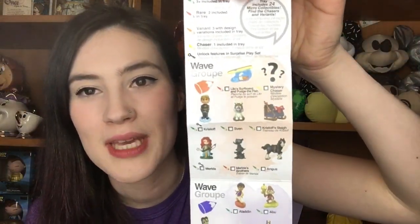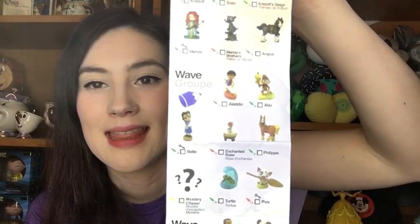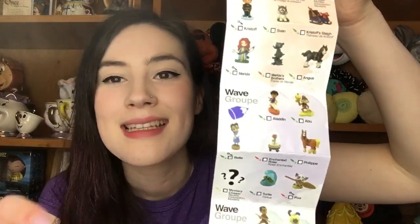You get the checklist and the little bits that connect them all together so you can display them. Okay, number two. I'm not looking because when you take it out sometimes you can see where it is. I got the enchanted rose! Let me look at the checklist because I'm pretty sure this one is rare. Red is rare — yay! So here is the checklist. It shows the waves and some of the other colours. Here's the purple wave — all the ones you can get in this wave. I have Belle, Philippe, Abu, and I finally got the enchanted rose which is rare. The colour of the paintbrushes tells you how rare they are. Super happy with that one!